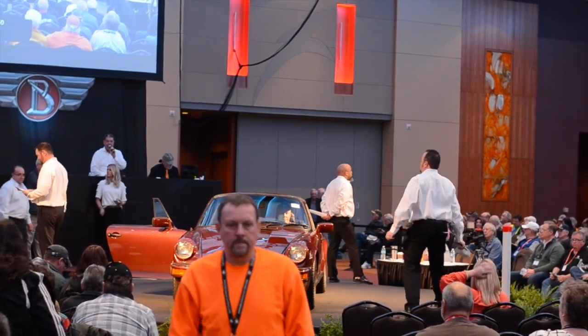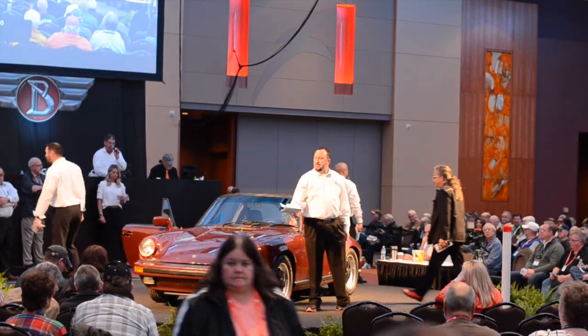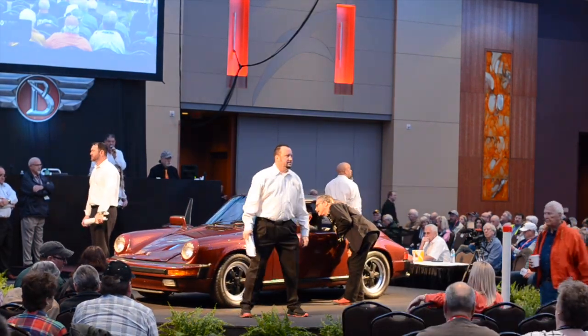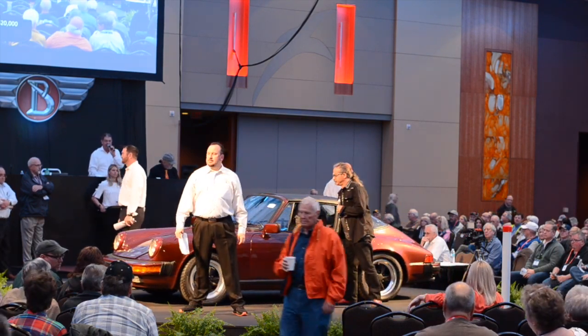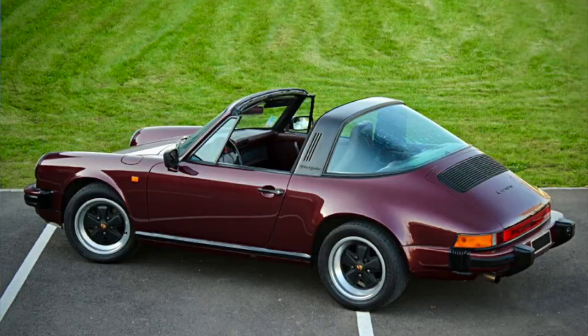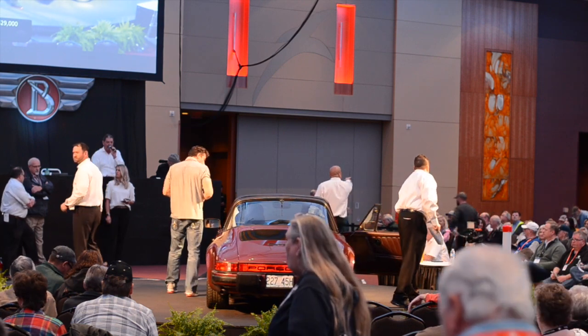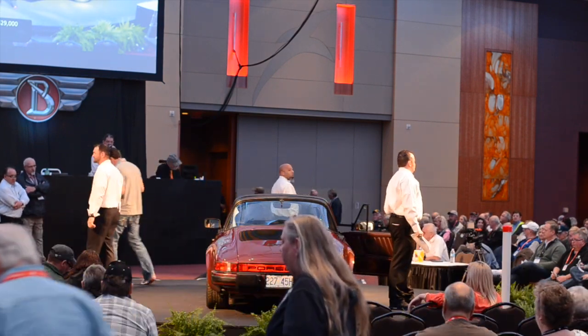The bidding opens around $20,000 and quickly climbs through $25,000, $26,000, $27,000, up toward $28,000 and $29,000, with the auctioneer calling bids at $30,000.